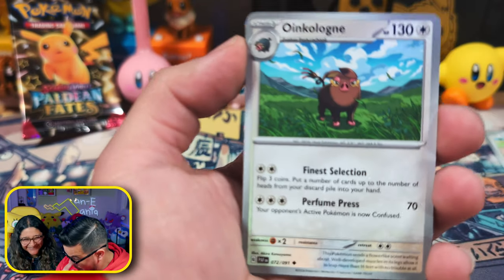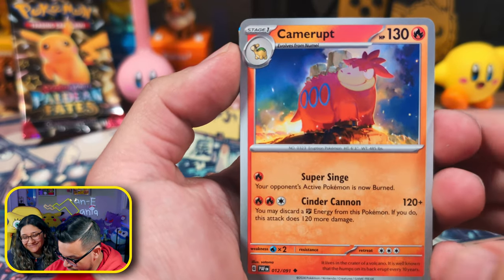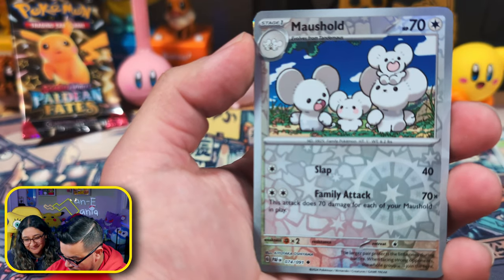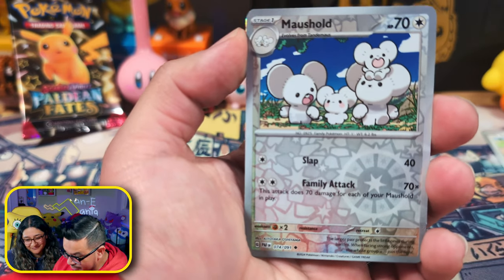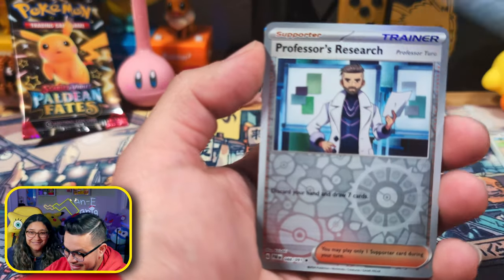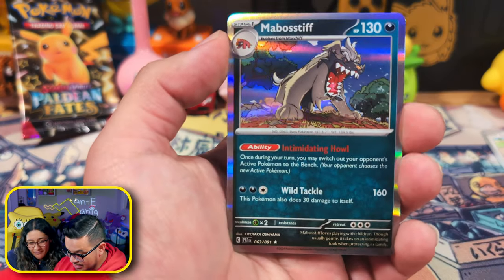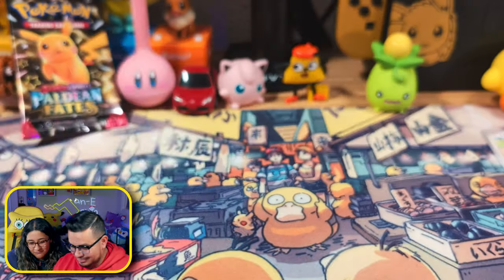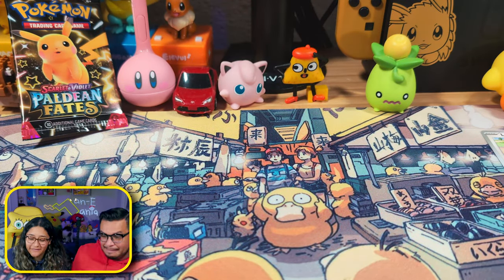A Charmeleon, an Oinkologne. We have Tandemaus — look, you see where the family is? They're Tandemaus. And we have Professor Turo. And this guy again. Oh, how sad.